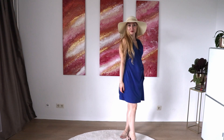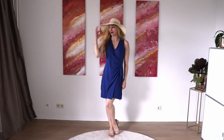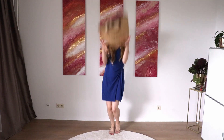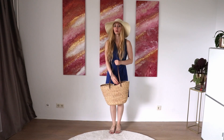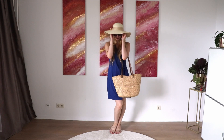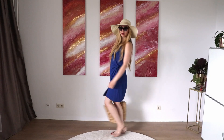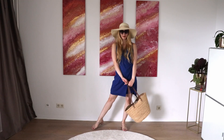For a daytime event, or a nice day at the beach or the lake, I would throw on a sun hat and of course a straw bag — it makes everything look super casual. I would also add cat eye sunglasses.